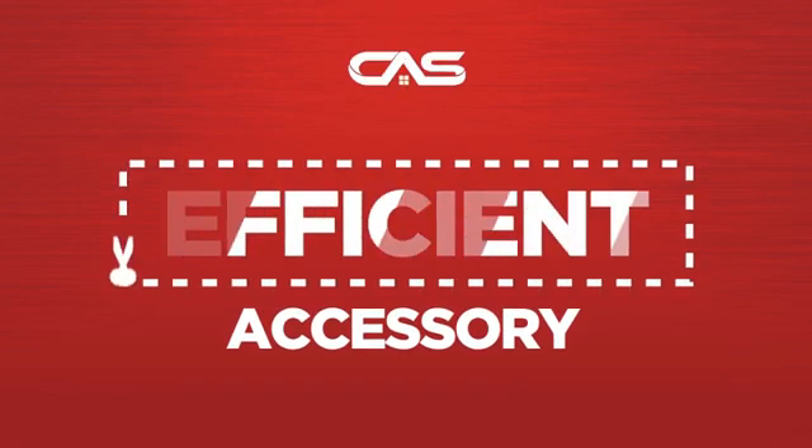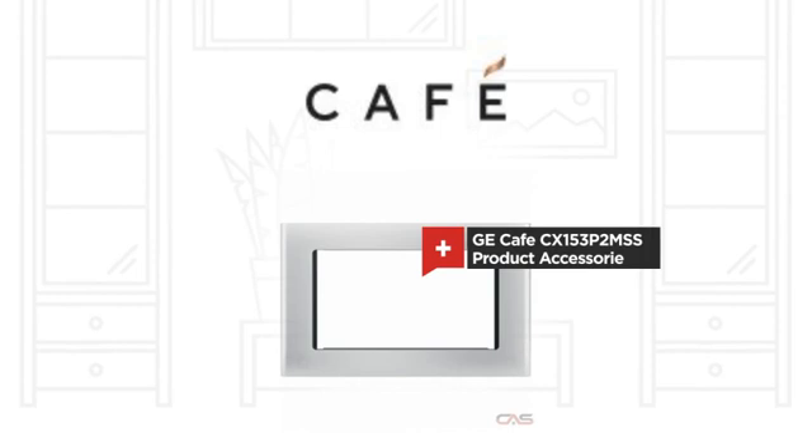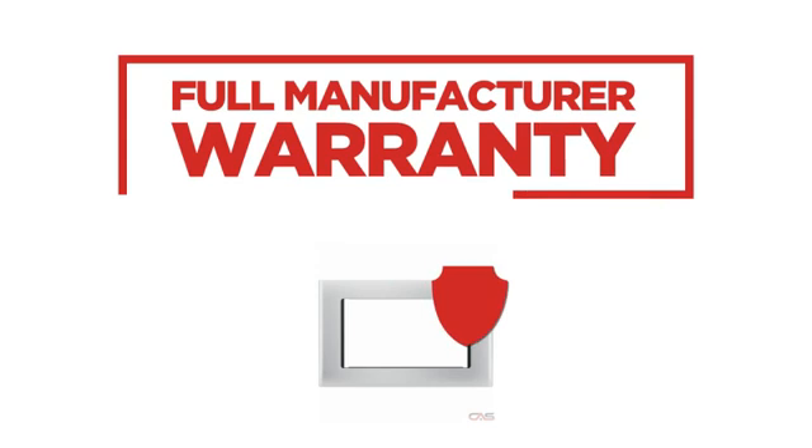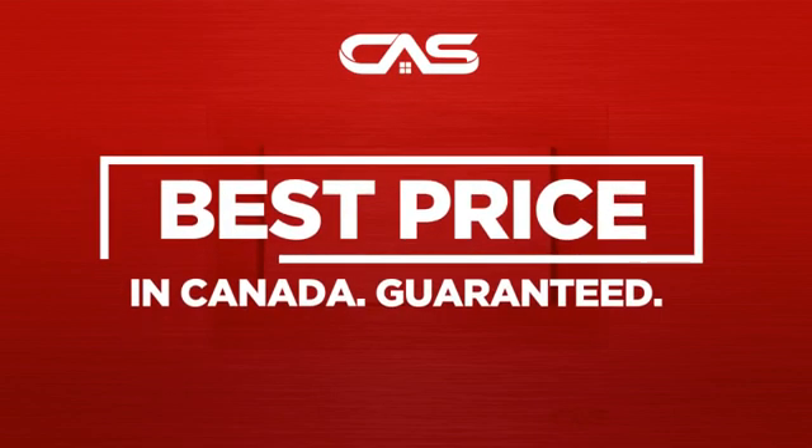Need an efficient accessory? Try this accessory model from GE Cafe. Back with a full manufacturer warranty. And only at Canadian Appliance Source, you get this accessory at the best price in Canada.